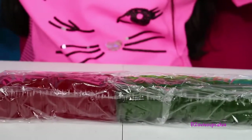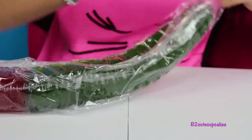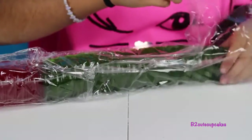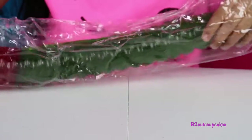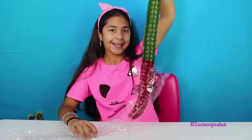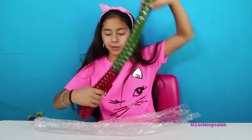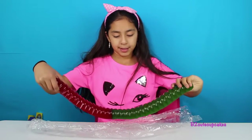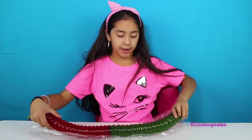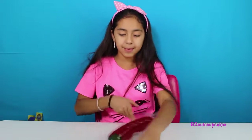We're gonna get it out of the bag. Yay, it's out! It smells so good. I don't know why there's more green than cherry, but I love sour apple so that's a good thing. Here's the worm!